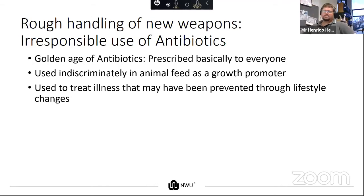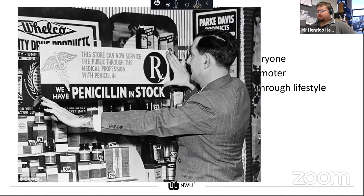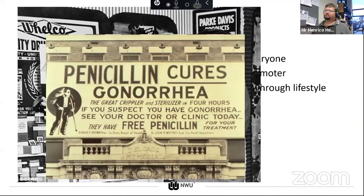Looking at a few old school adverts: we can see not one but three different antimicrobial agents being used as a growth promoter in old-time poultry farming. Penicillin was widely advertised in pharmacies or drug stores, and this led to demand for prescriptions. Some pharmacists even handed them out without a prescription.